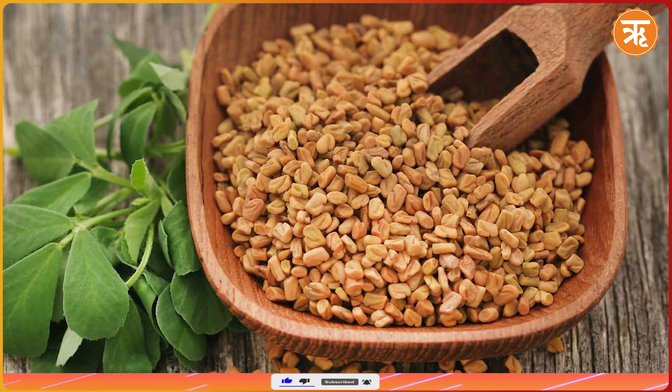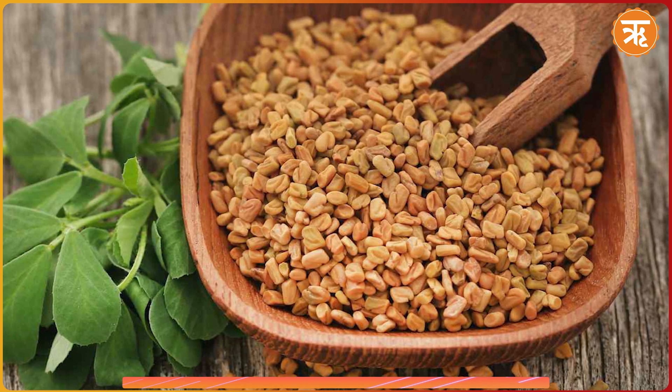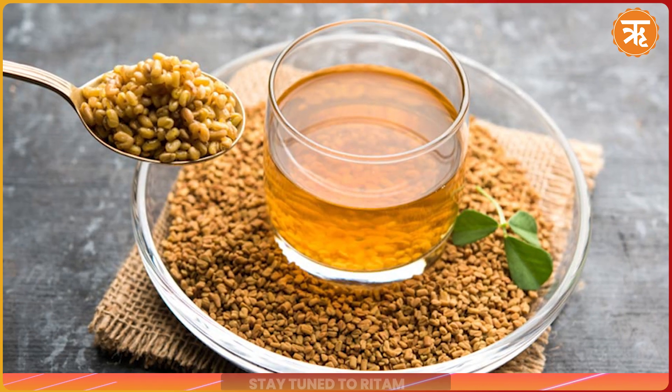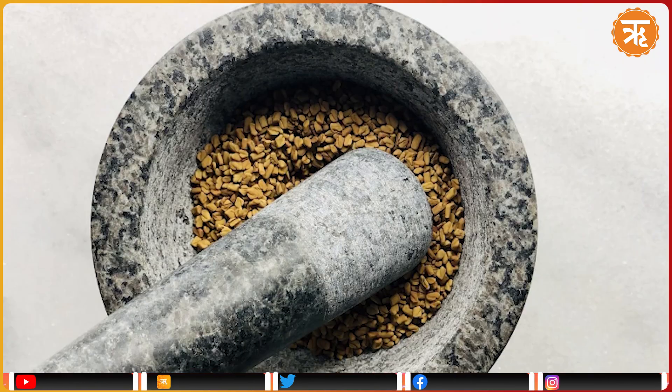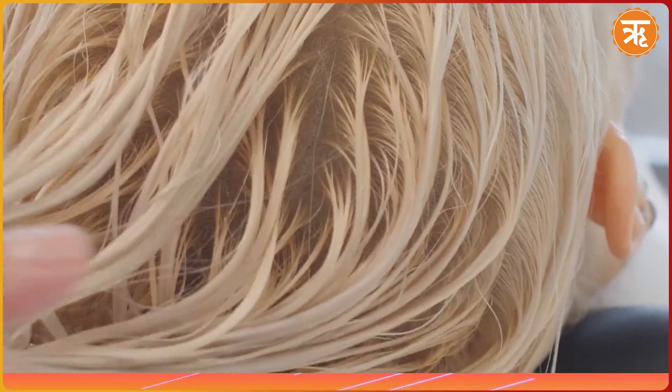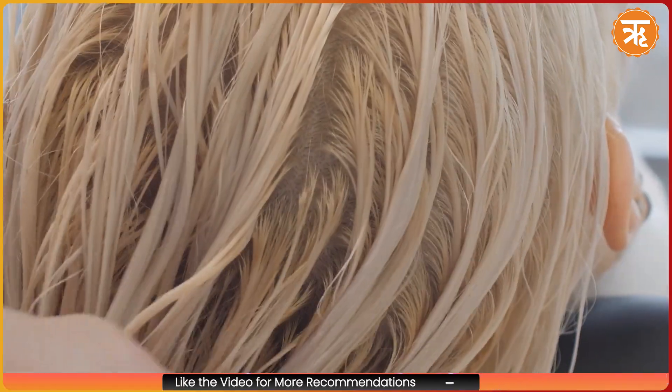If inflammation is causing hair fall, fenugreek seeds can be particularly beneficial due to their anti-inflammatory properties. Soak fenugreek seeds overnight in water, grind them into a paste and apply it on your scalp. Leave it for 30 minutes before washing off with a herbal shampoo.